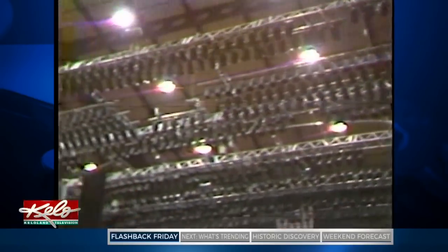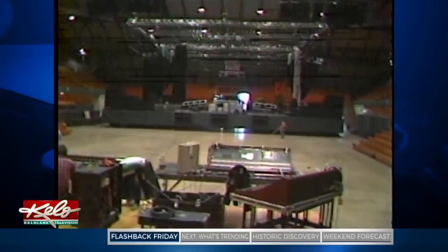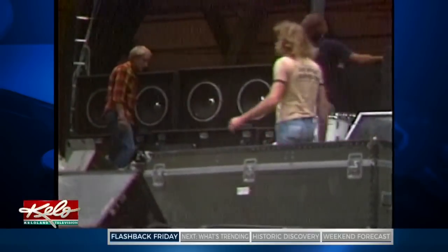Overhead is the world's largest touring lighting system — some 800 1,000-watt theater lights controlled by a technician offstage. Also suspended from the ceiling, one of the biggest sound systems in the world: eight tons hanging, with another four tons of speakers flanking the stage.